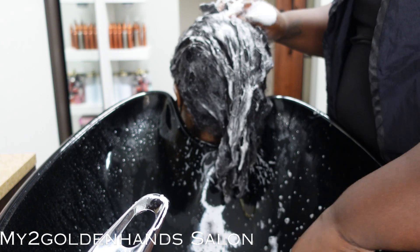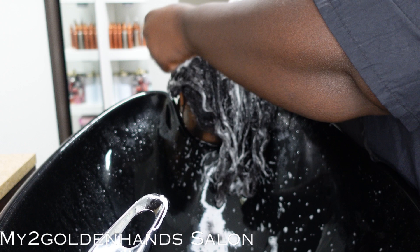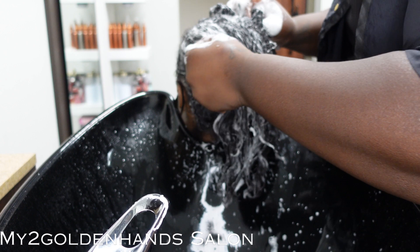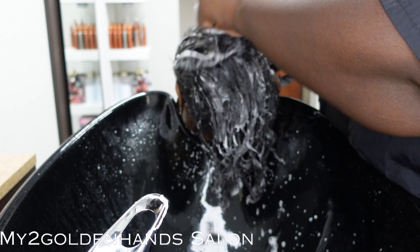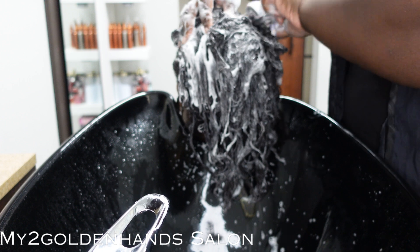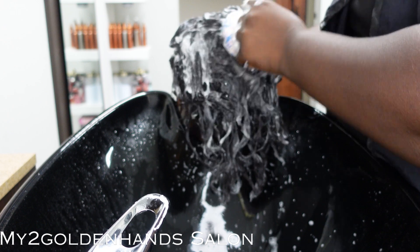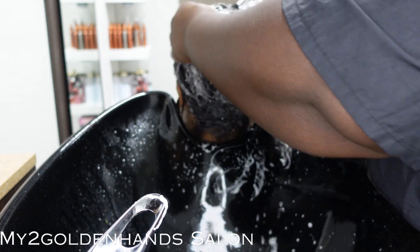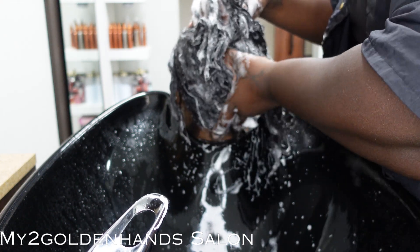I always inform my clients to shampoo their hair every two weeks, simply because of the health of the hair. As a stylist, this is my personal opinion: I believe building a healthy regimen starts with shampooing. To shampoo your hair every two weeks and to deep condition your hair — remember, deep conditioning is so important. By deep conditioning every two weeks, you build a healthy scalp, healthy hair, and healthy ends all the way around.